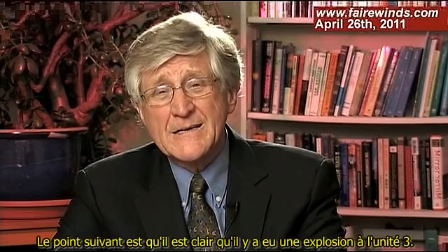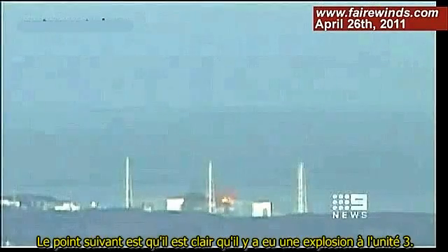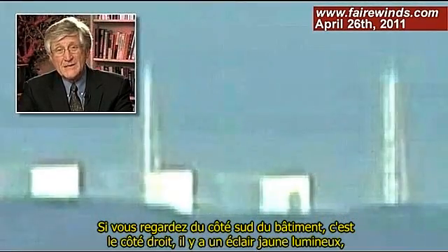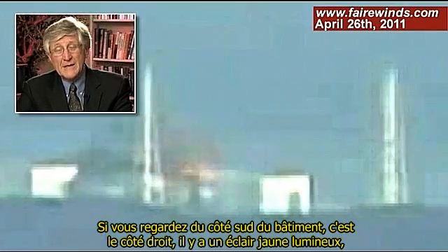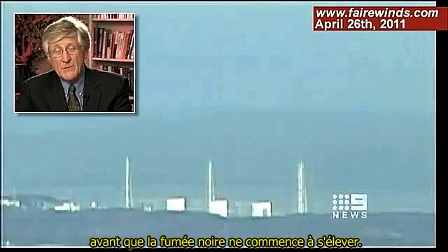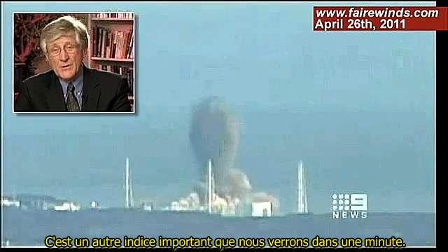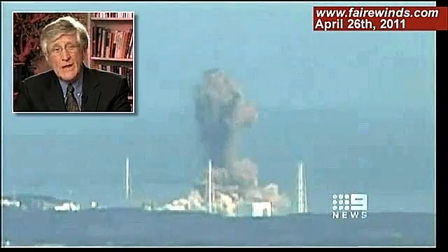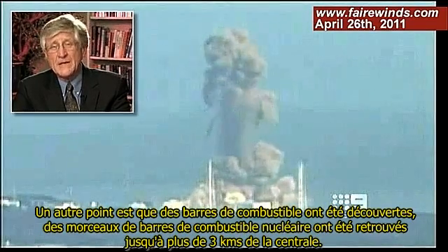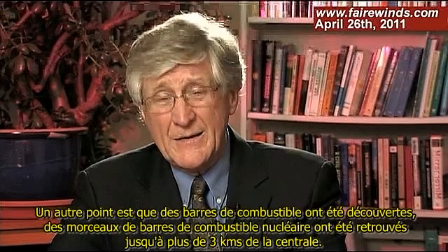It's clear in Unit 3 that there's an explosion. If you look at the south side of the building — the right side — there's a bright yellow flash before the black smoke begins to go upward. That's another important clue. Also, pieces of nuclear fuel rods were discovered as far away as 2 miles from the plant.